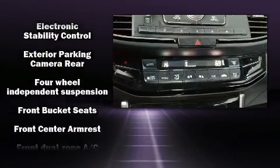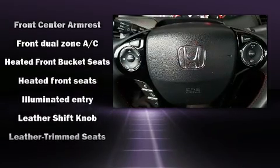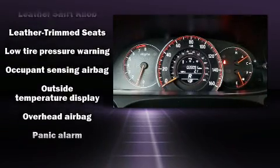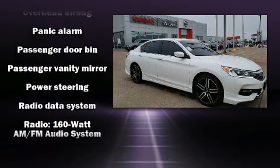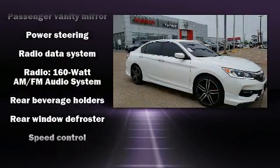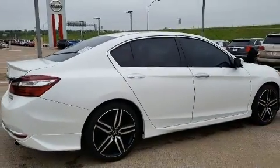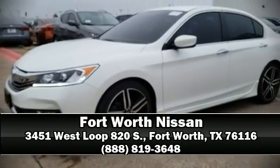Honda ensures the safety and security of its passengers with equipment such as head curtain airbags, front side impact airbags, traction control, brake assist, ignition disabling, and four-wheel disc brakes with ABS. This car was designed with safety in mind, allowing you to drive with even greater assurance. Stop by our dealership or give us a call for more information.